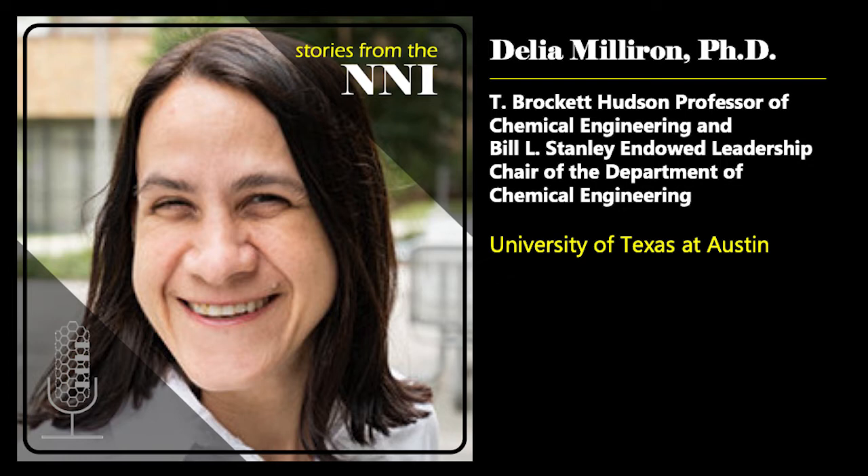Welcome to Stories from the NNI. I'm Lisa Friedersdorf, Director of the National Nanotechnology Coordination Office. Today, it's my pleasure to welcome Delia Milliron, the T. Brockett Hudson Professor of Chemical Engineering and the Bill L. Stanley Endowed Leadership Chair of the Department of Chemical Engineering at the University of Texas at Austin. Delia, thank you so much for joining us today. Can you tell us a little bit about yourself and how you first got involved in nanotechnology?